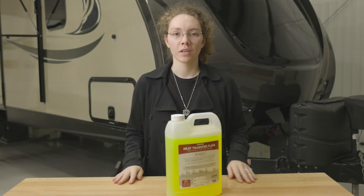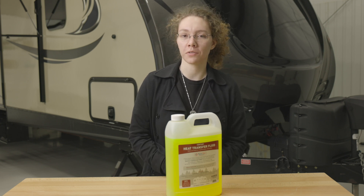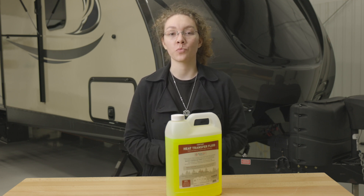Hey, this is Ashree from RecPro. Today we're going to be taking a look at a cool product here. This is our RV boiler antifreeze for Aqua-Hot heating systems, and the product code for it is RP-1525.